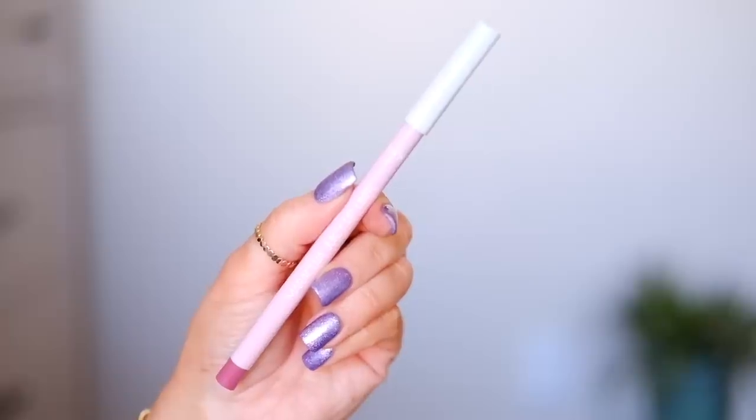A lip liner I've been wearing pretty much every day is this Tarte one in shade Mauve. It's really not a mauve — it's more of a natural your-lips-but-better pink tone, and I'm wearing it right now. If you need a good everyday pink liner, this one glides on and stays on well. I wouldn't say it's as long-lasting as Charlotte Tilbury, but it's a creamy matte finish — not slippery. Charlotte Tilbury is definitely more long-lasting, but I love the tone of this.